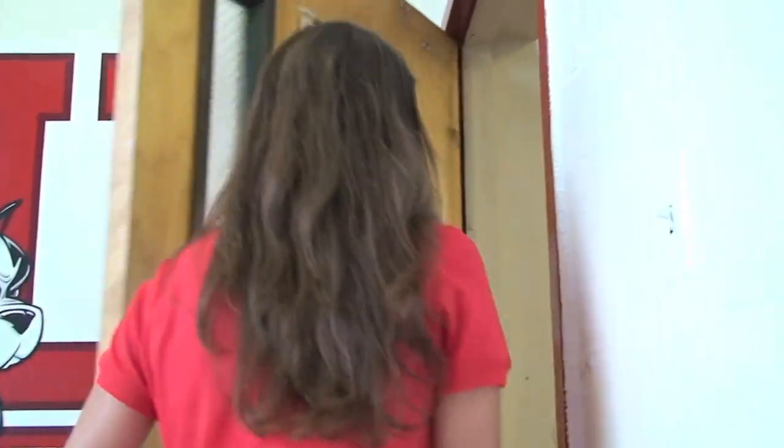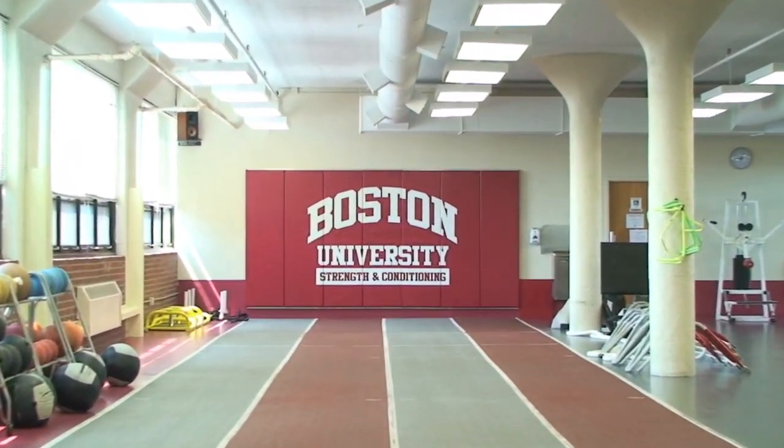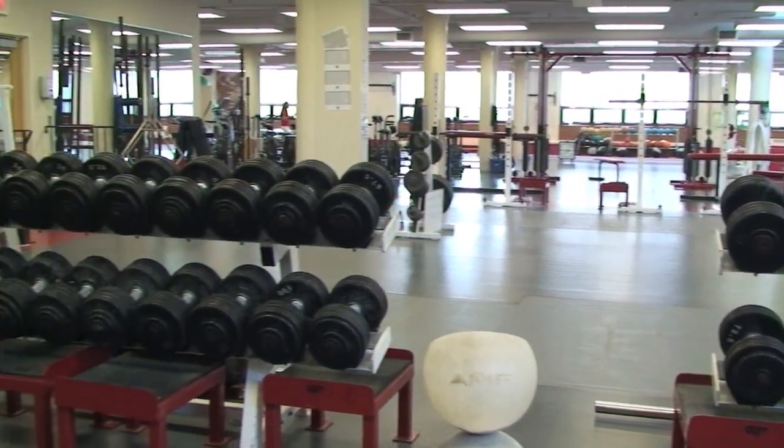Let's go check out our strength and conditioning room. Our team works out here all year long, both during the season and the off season. Our team has our own personalized strength and conditioning coach. They help us reach our highest potential through lifting, sprinting, and plyometrics.